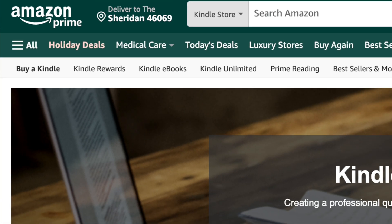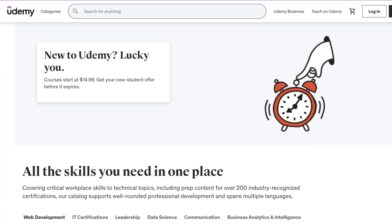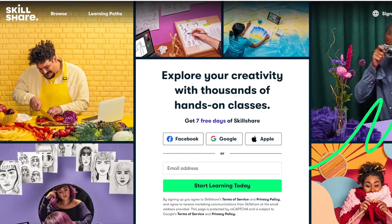Now for the best part — deciding where you want to sell them. There are a lot of options out there, but my favorites include Amazon Kindle for ebooks, or online course platforms like Udemy, Teachable, or Skillshare. And of course, don't forget to promote it on social media.